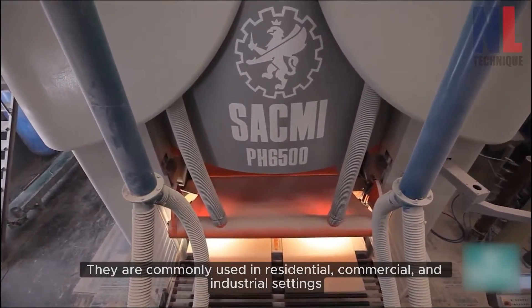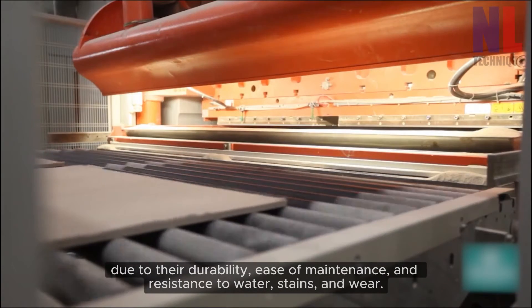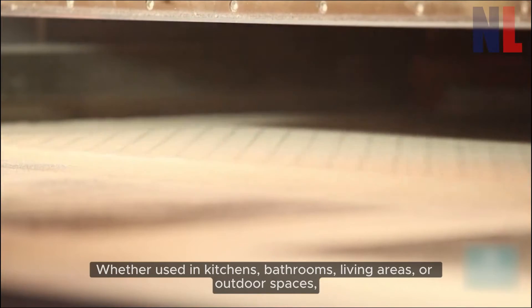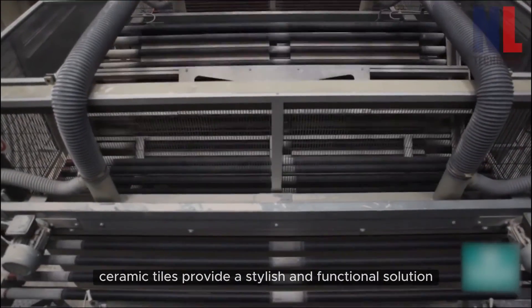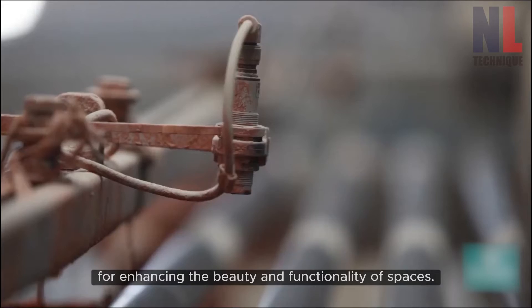They are commonly used in residential, commercial, and industrial settings due to their durability, ease of maintenance, and resistance to water, stains, and wear. Whether used in kitchens, bathrooms, living areas, or outdoor spaces, ceramic tiles provide a stylish and functional solution for enhancing the beauty and functionality of spaces.